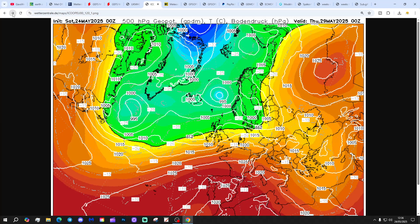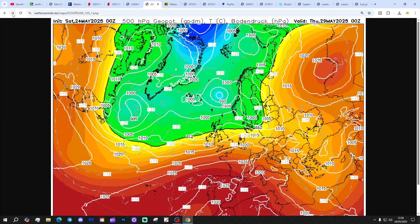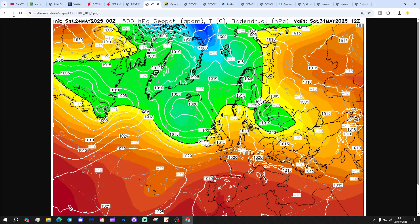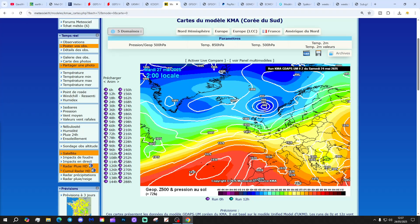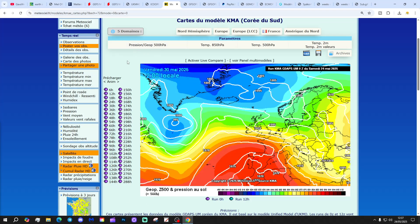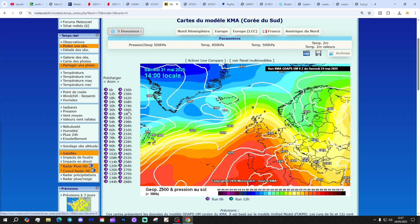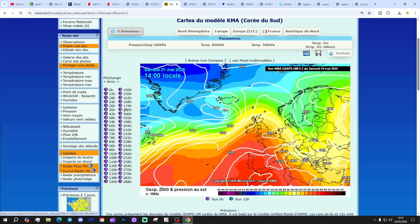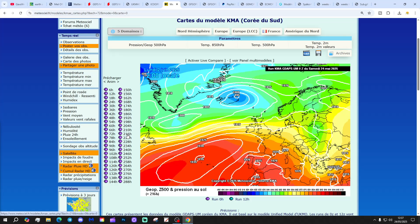The Icon model is again bringing low pressure in from off the Atlantic with outbreaks of rain, especially in central and northern areas, and then high pressure trying to build up to the south but still low pressure out to the west and northwest. The KMA is looking similar — low pressure moving in from off the Atlantic through next week, and then high pressure sitting to our south around a week out, bringing quite a bit of dry weather.